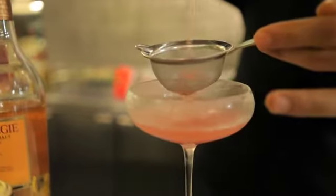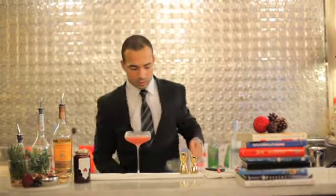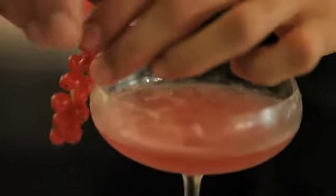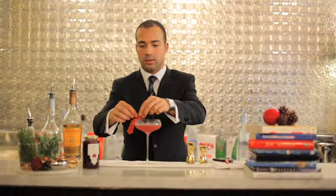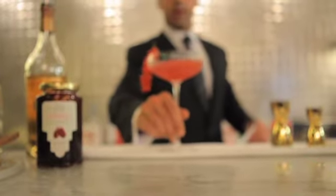Beautiful colour — a very sophisticated cocktail. For garnish, you have nice red currants on the side. There you go.